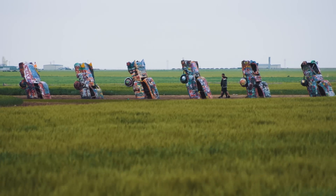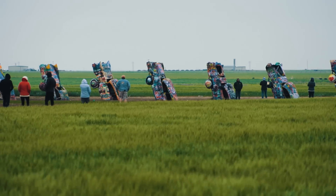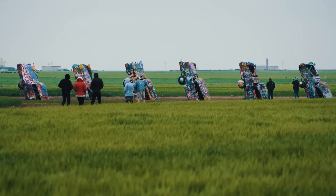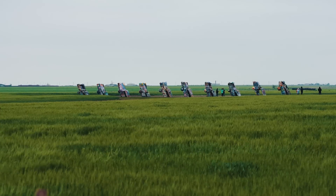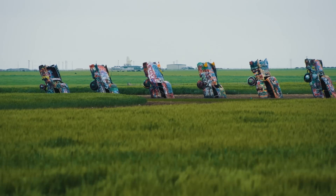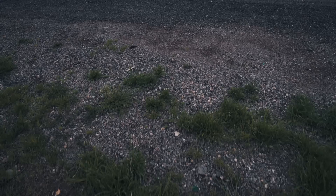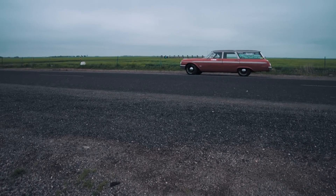We'd be ashamed to be in Amarillo, Texas and not look at some of the most famous barn finds in the world. That's Cadillac Ranch, and those are vintage Cadillacs stuck nose first in the ground. It's an artistic installation where people are encouraged to bring spray cans and spray their own paint schemes on those cars, so the paint is about an inch thick. It's like an automotive version of Stonehenge.